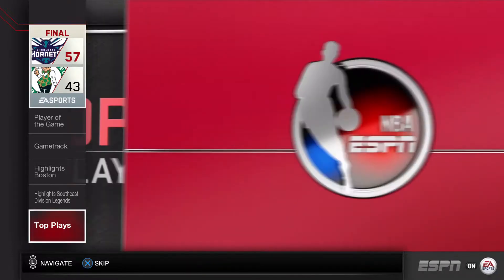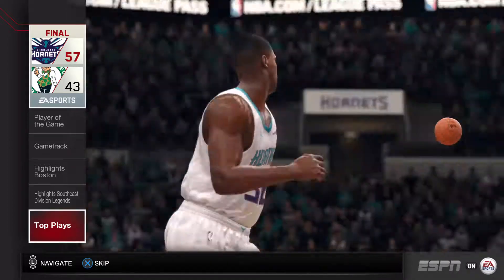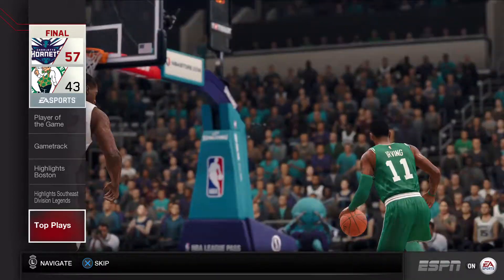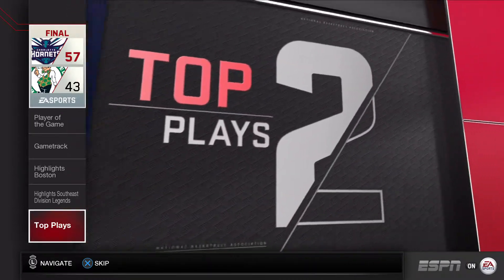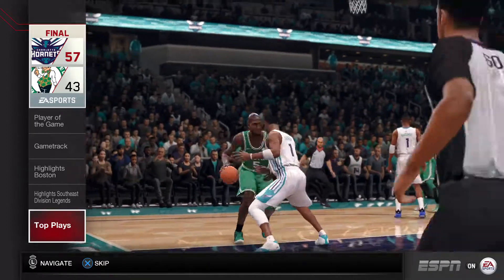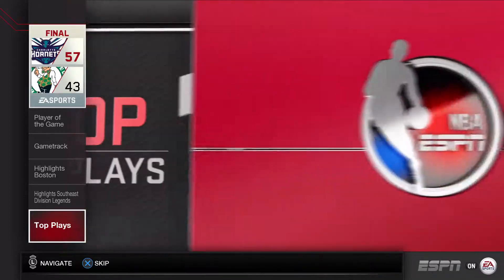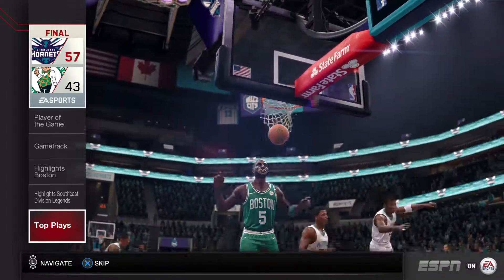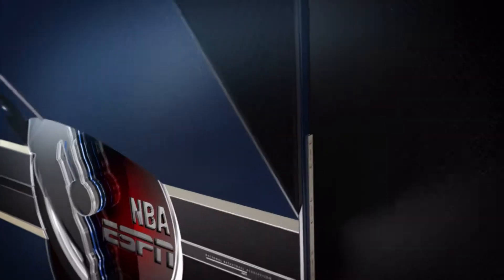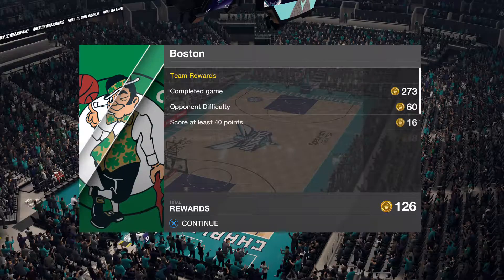Here are the top three plays from the game. This has been a presentation of ESPN on EA Sports. Until next time, I'm Jalen Rose, signing off.